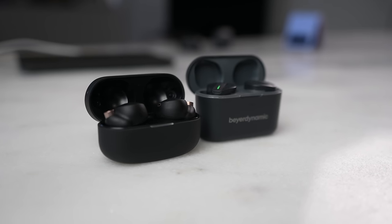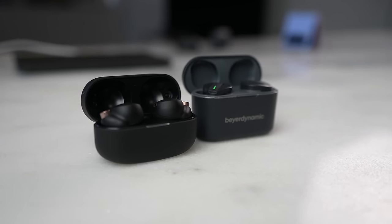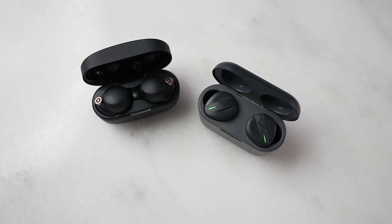Now before you say anything, some of you will mention what about the Sony WF-1000XM4s or even the Bear Dynamic Freebirds. In terms of price, they are much higher, and in terms of sound quality, I think both of them are better than the rest here. But price is what we're looking at, so I'm going to push them out of the way.